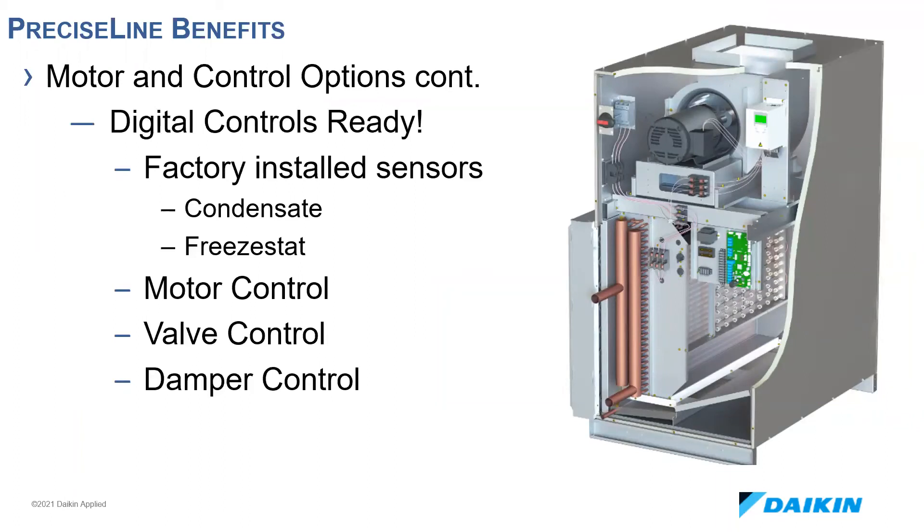All units are single point power with fused or non-fused disconnect options. All low voltage connections are wired and easily accessible from the side of the unit, or in the case of the BC-80, from the front. Within the controls area there's a 24-volt AC transformer and terminal blocks for connections to fan motor control, sensor control, safety switches, valve actuators, and damper control if applicable. The VFD is also accessible in this area, giving field technicians a central, easy-to-access location. There's also room for a field-installed digital controller.